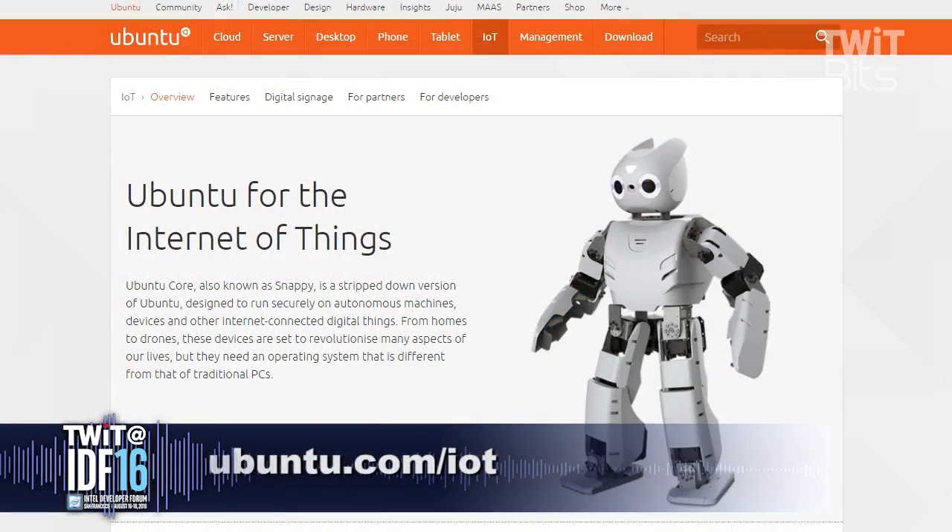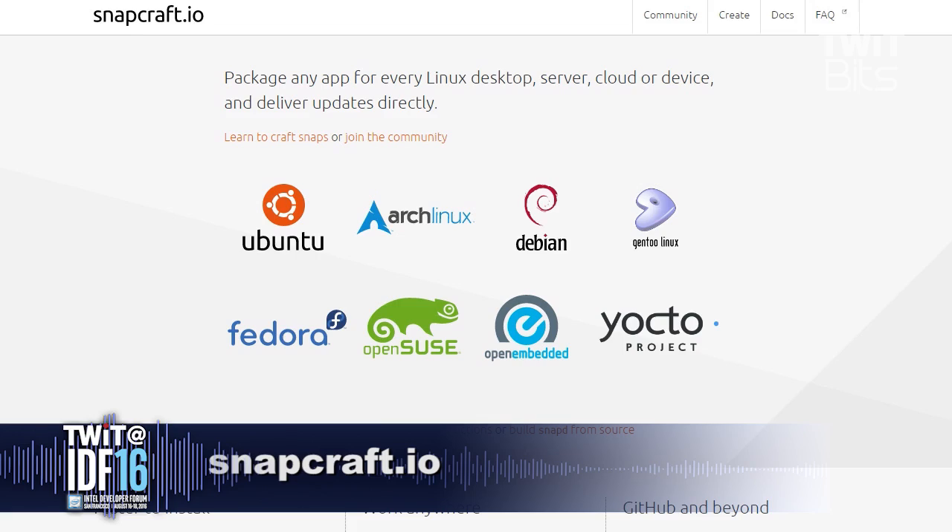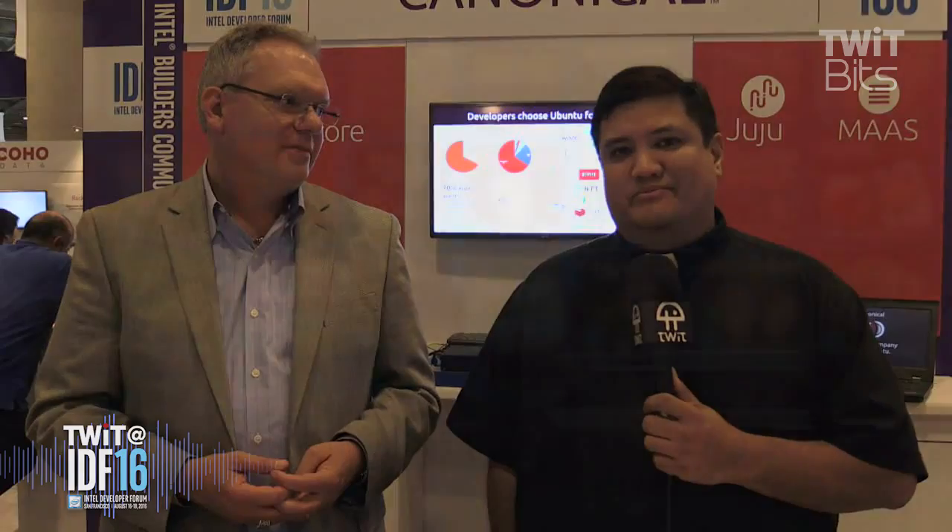Thank you very much for your time and your insight. If they wanted to find out more about Canonical and the release of products, where should they go? They should go to ubuntu.com/IoT, or ubuntu.com/internet-of-things, where they can learn about devices and top-of-rack switches. They can also learn about a great developer experience with something called Snapcraft, which helps you make these applications — there's even more information at Snapcraft.io. Developers, it's time to start working with the data, with the core, with the edge, with Ubuntu.